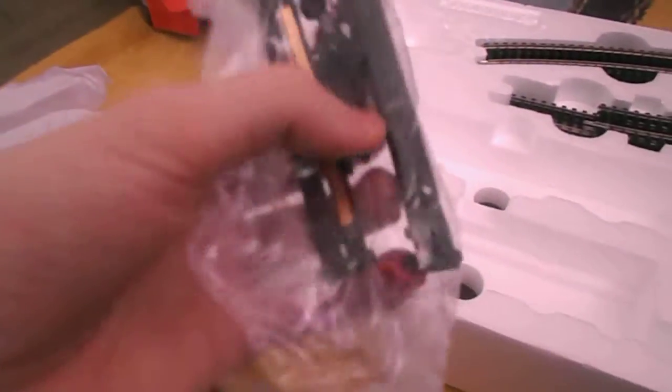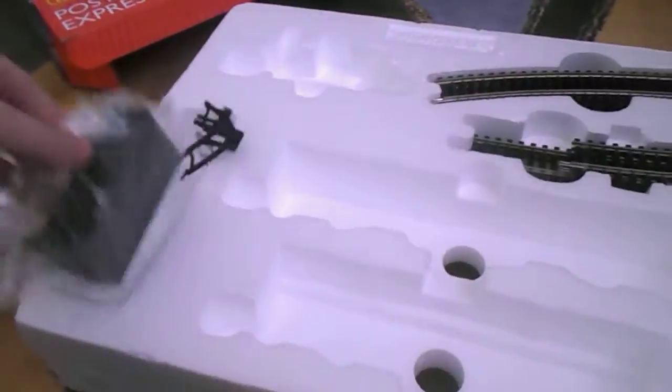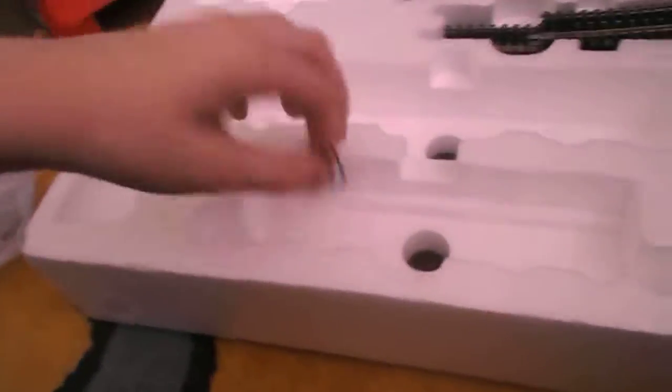You get the old style Hornby controller - that's the forward and backwards - and the plug. You get a curved set of points and some straight track. And then these are things that you put on the track for the mechanism and the carriage. There's the little mail box thing, a set of buffers - they're cool, it's plastic - and some brake pipes for the front and back of the locomotive.